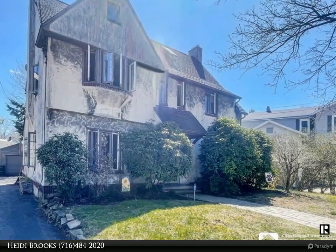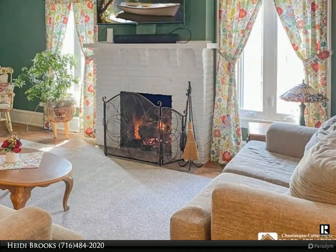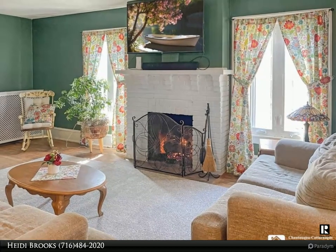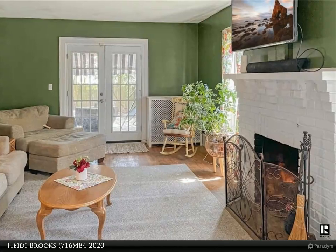The formal dining room, adorned with elegant French doors and wood flooring, leads to a beautifully remodeled kitchen complete with an island and a quaint nook eating alcove.